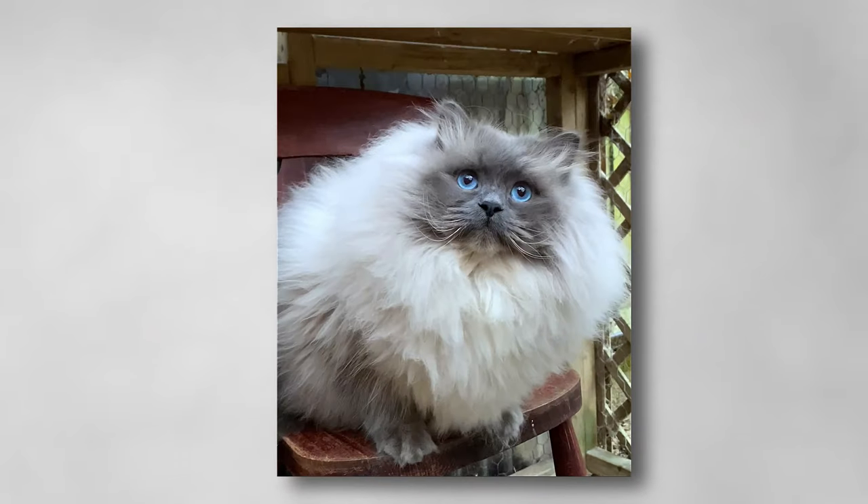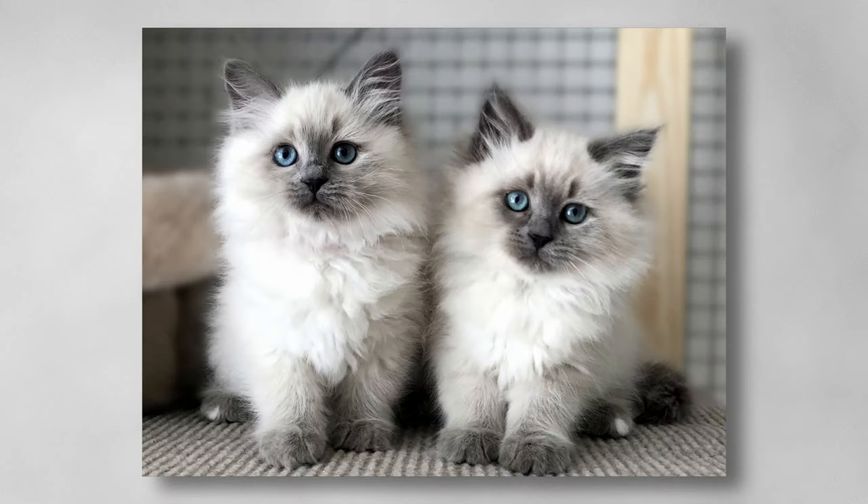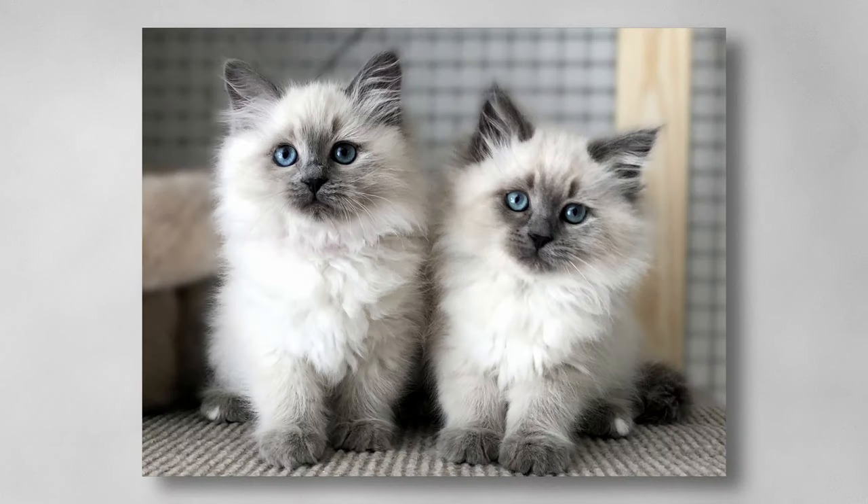This is a blue point — also called a dilute, a dilute of seal, a lighter version. Here we have two blue point kittens. The colour is developing and it is going to carry on spreading and covering their faces and paws.